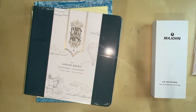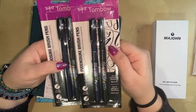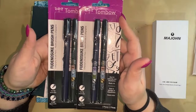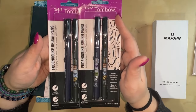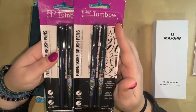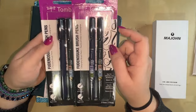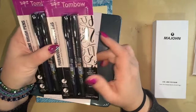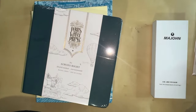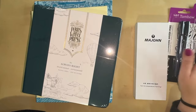My sister also bought me the king of all king liners: the Tombow Fudenosuke brush pens in hard and soft tip. I absolutely love these — I can never have enough of them. I go through them like crazy, especially when I'm doing my bullet journal, because this is the main way I put everything into it. I keep all my fine liners in a little box, so these will go in there in their packaging so I know they're brand new.